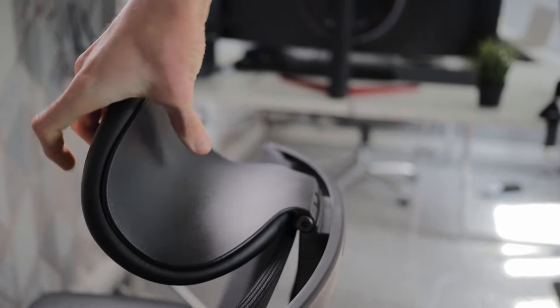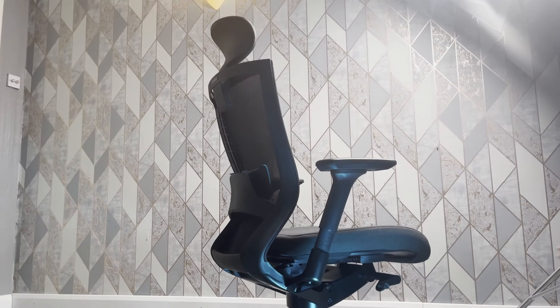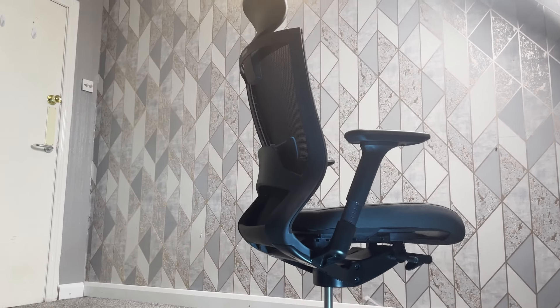Here's one more thing I really loved: if you're the type of person who likes dropping ketchup on the chair while eating french fries, don't worry. The mesh of the chair seat is removable — you can wash it and put it back, making keeping your chair clean and stain-free really a breeze.